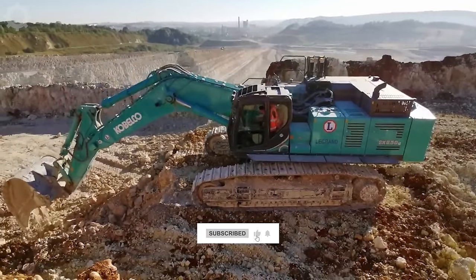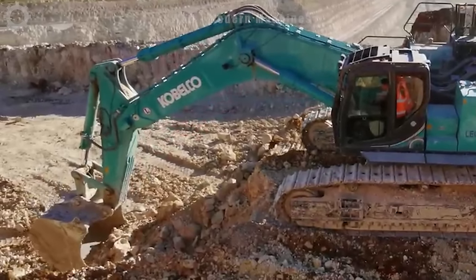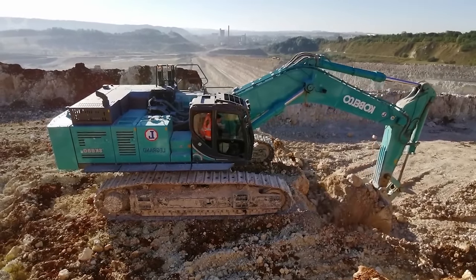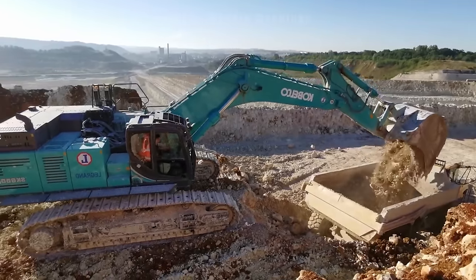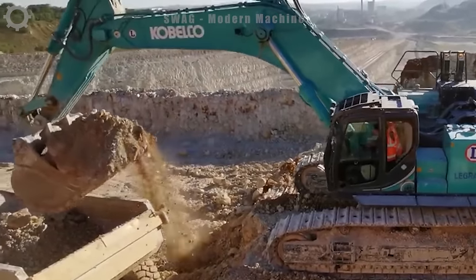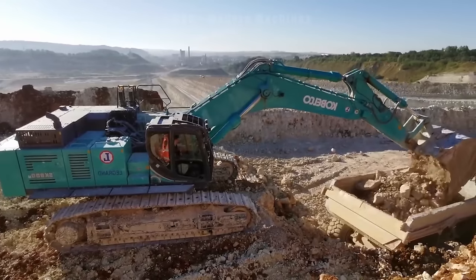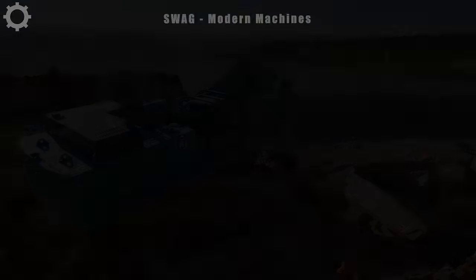The Kobelco SK850 excavator is a powerhouse in mining and sand extraction operations. With a robust design, it boasts an impressive digging depth of 30 feet and a lifting capacity of up to 50 tons, making it a formidable force in handling heavy loads. Its versatility shines in both mining and sand excavation, providing a reliable and high-performance solution for various earth-moving tasks.